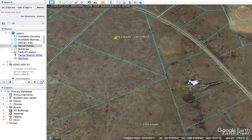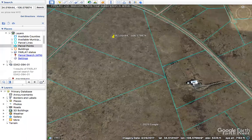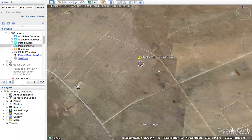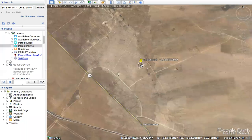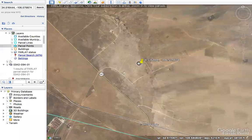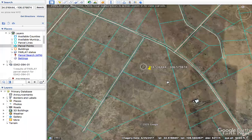You actually have this property here which has power, and this neighboring property which has a nice house on it. A couple of things worth mentioning: this is in a property owners association, so there are a few rules.